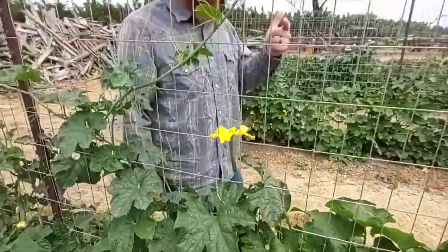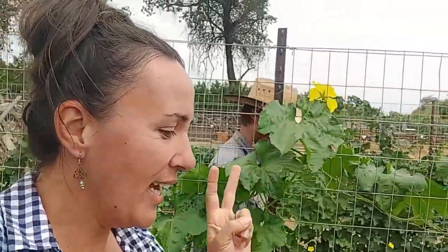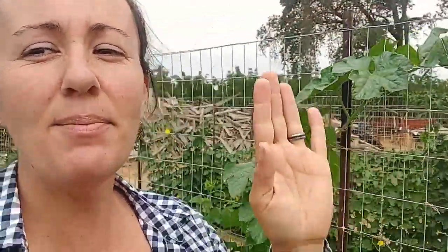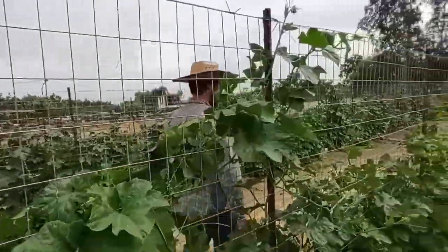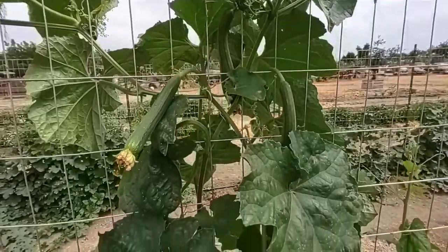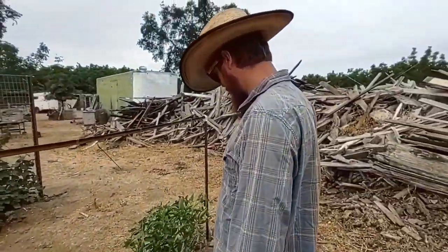The loofahs really do like it here because they've always done so well. It's a family effort — I'm kind of the face of it, going to markets and selling, handling Instagram, but most of the work is done by this guy behind the scenes. He's out here every single day trimming. So when you're using a loofah, thank him.